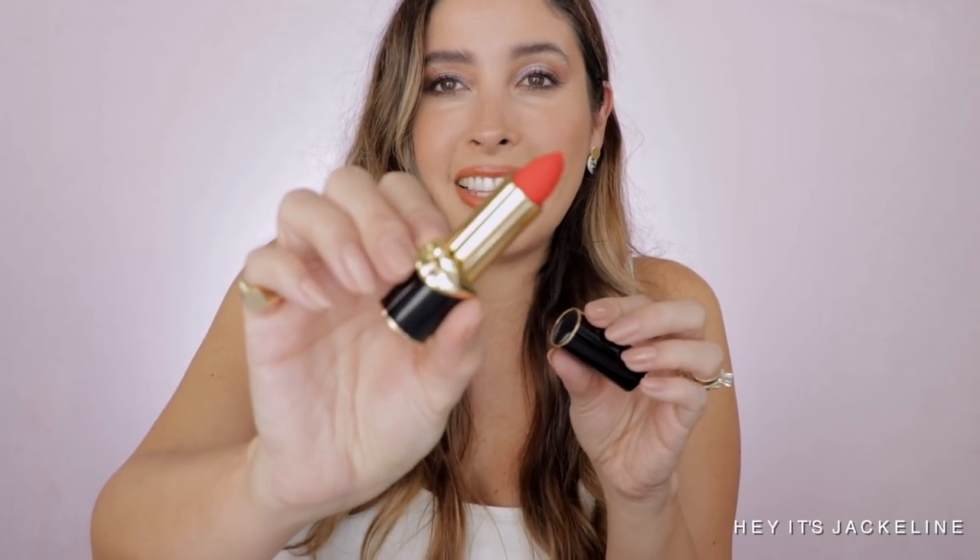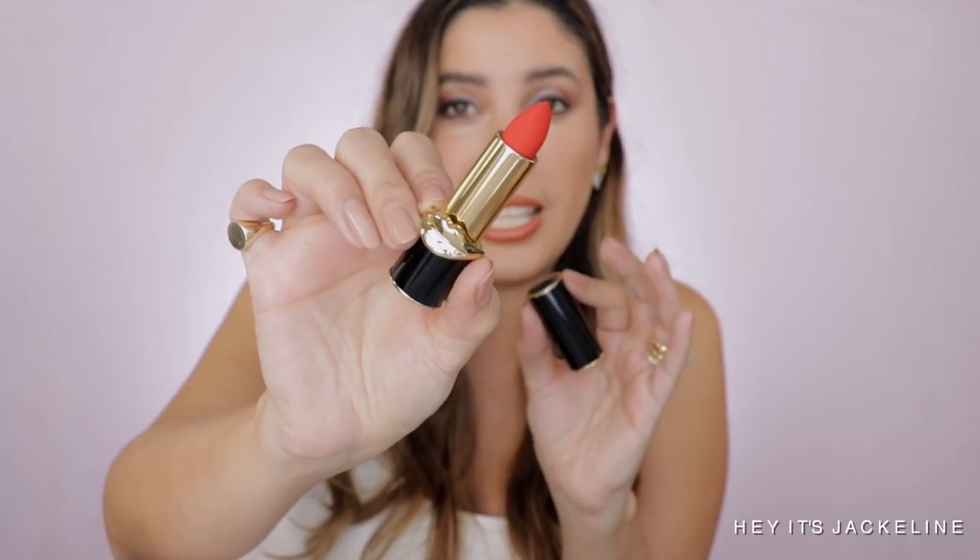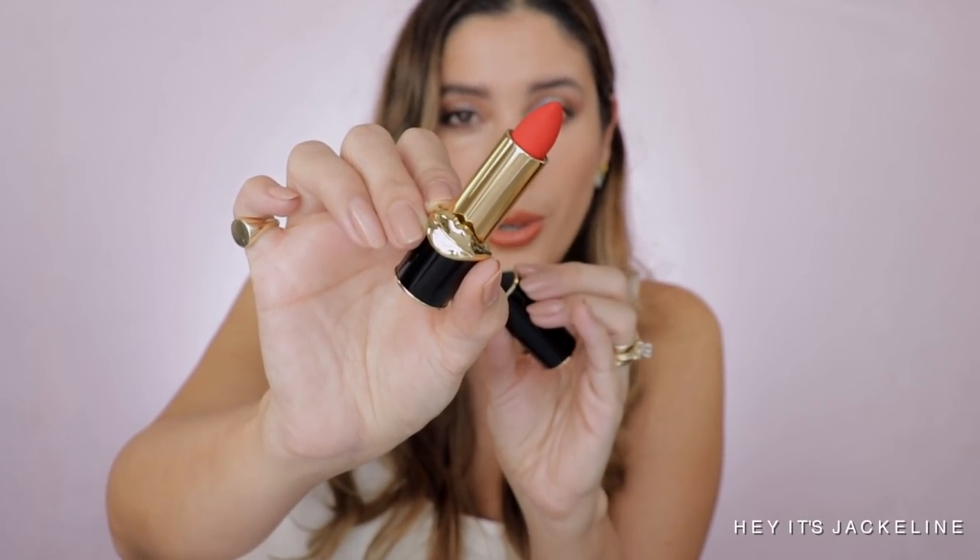I also picked up another Pat McGrath lipstick. I had this one once upon a time and lost it, then had been trying to get it from Sephora — they canceled my order twice because they didn't have it available. Finally they were able to send it to me. This is in the shade Obsessed — look at this red with an orange undertone. Isn't this stunning?